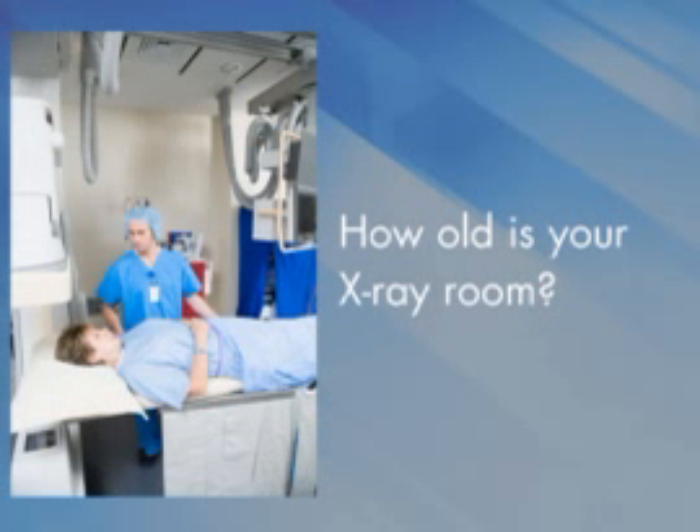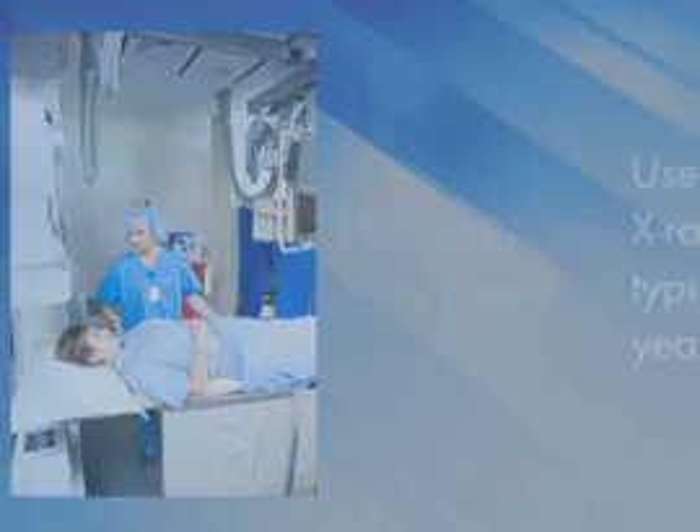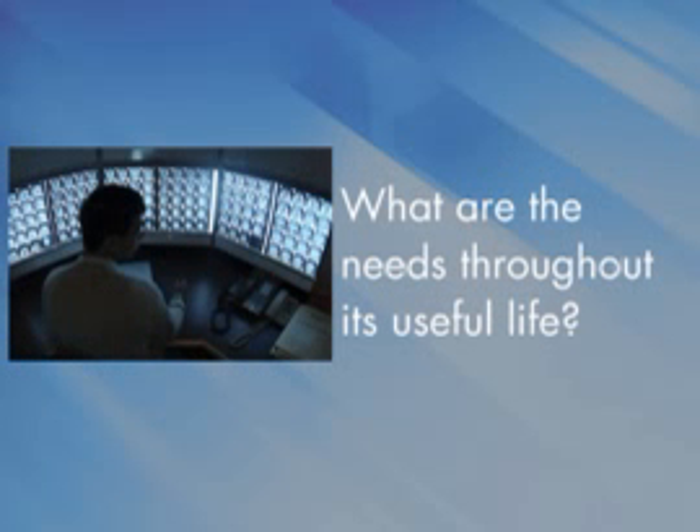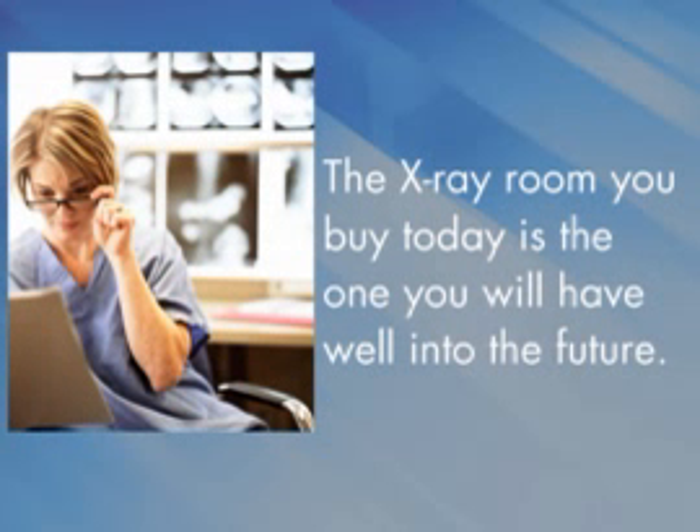When it's time to replace an X-ray room, ask yourself: what is the age of your X-ray room now? You will typically see X-ray rooms that are at least 10 to 15 years old and sometimes as old as 20 years. As you buy the next X-ray room, you need to ask yourself what are the needs that you have for that room throughout its useful life? If you include these demographic shifts into your thought process, you know that you will have a lot more work to do in 15 years. It's important to recognize that the X-ray room you buy today is the one you will have well into the future.